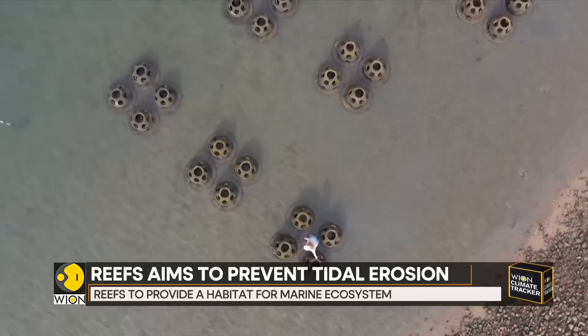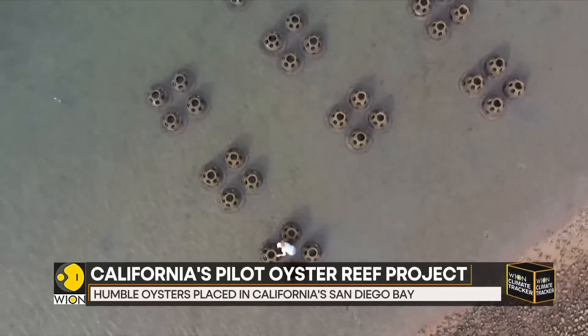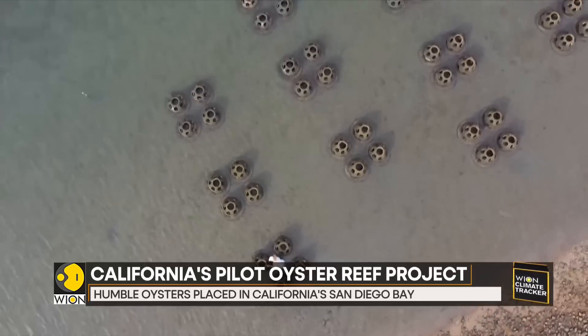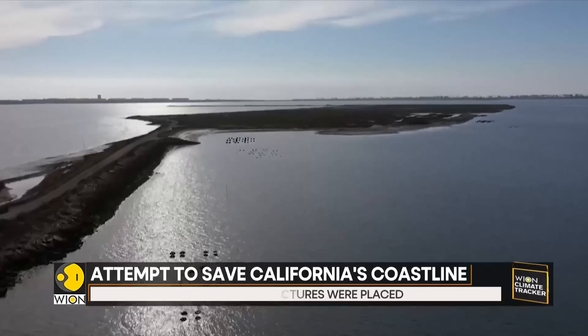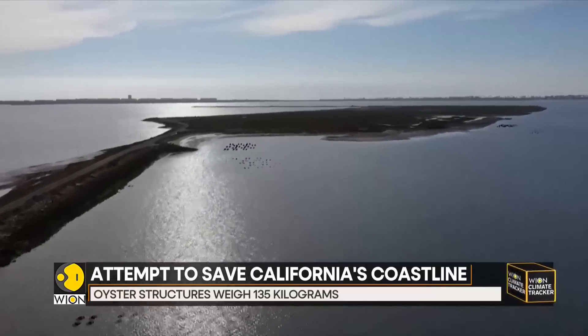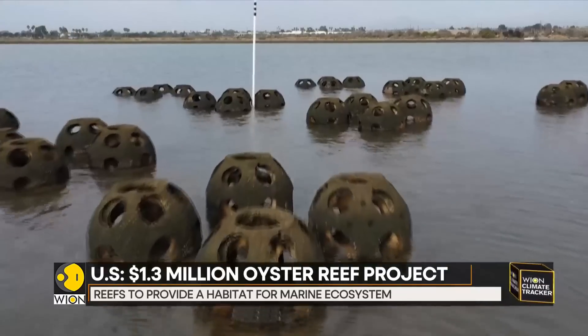Thousands of tiny mollusks have begun growing on the artificial reefs, dropped in the bay as part of a plan to mitigate damage in California's far south. The port implanted 360 structures last December along a peninsula, nestled between the salt marshes of Southern California and the Coronado Peninsula.